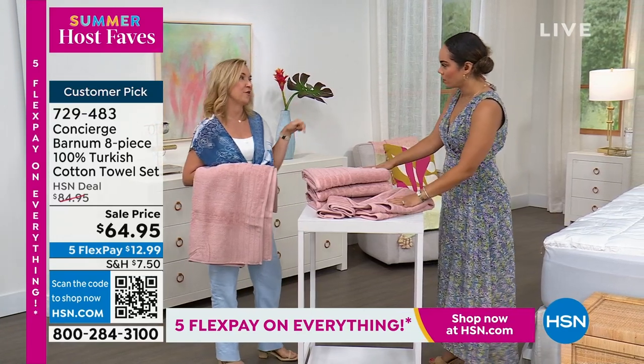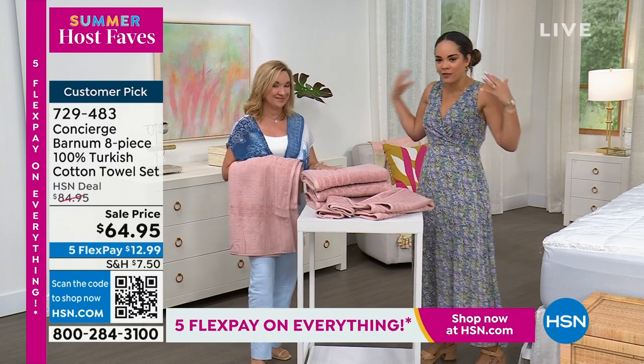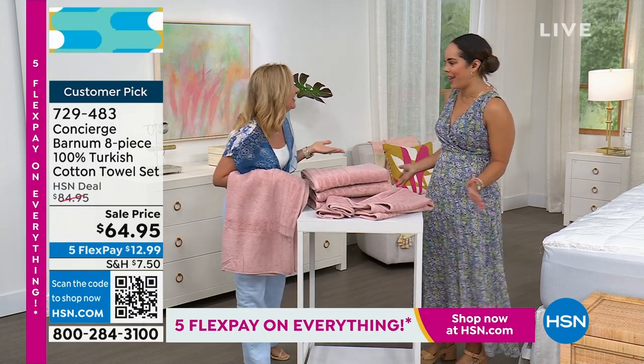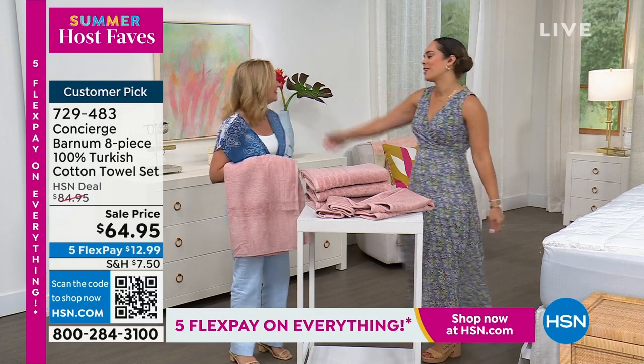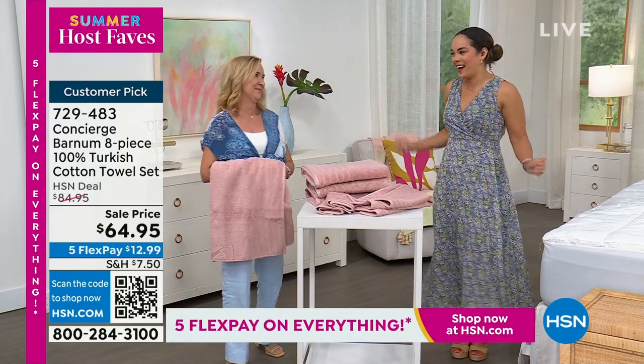Customer pick ratings on towels are the hardest to get because people are really picky about their towels — and they should be, it's such an intimate thing. Your picks are perfect, Nicole. Thank you so much — it was so fun!